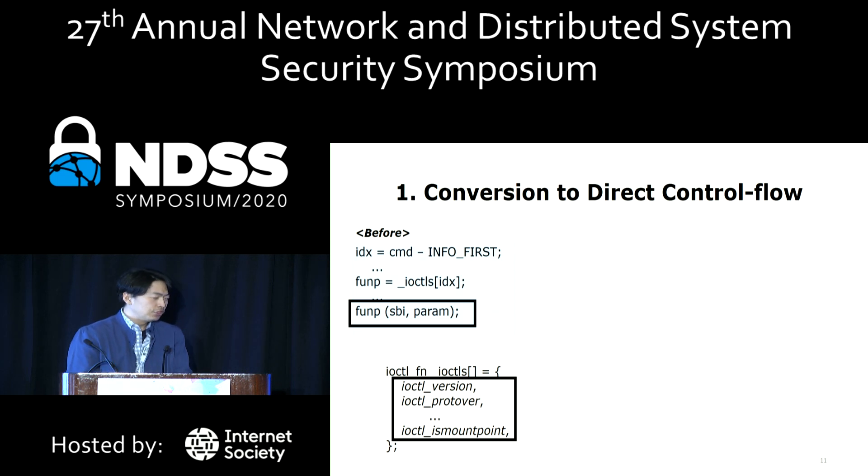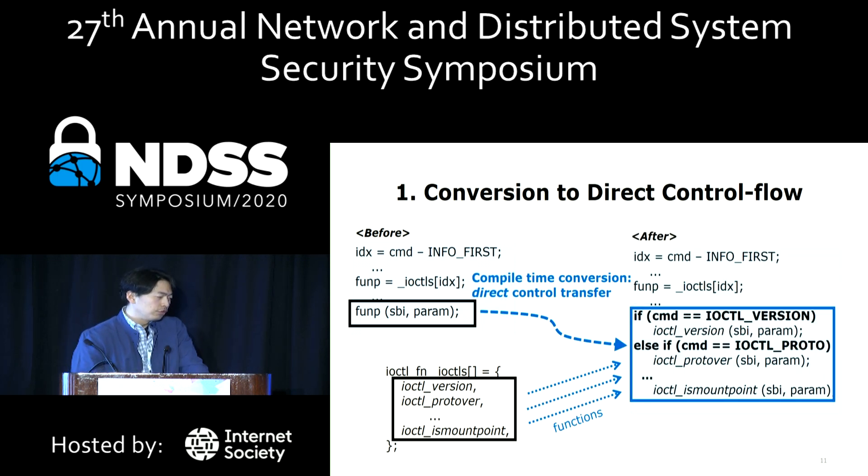To handle the first challenge of indirect function calls, we perform static conversion from indirect to direct function calls using explicit conditional branches. By doing so, we let the fuzzer know the branch coverage status in an easy and explicit way. This also facilitates the transition from the fuzzer to the symbolic analyzer.